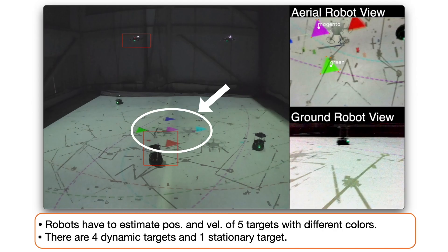The robot team has to estimate the positions and velocities of five colored triangles moving across the floor. The triangles follow pre-programmed linear trajectories at a constant speed, except for only one triangle that stays stationary at the center.